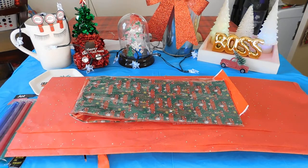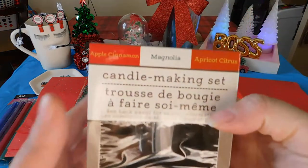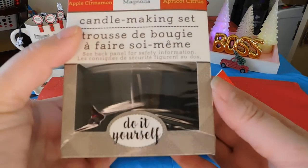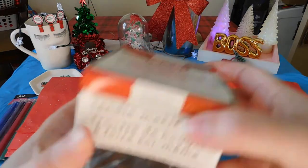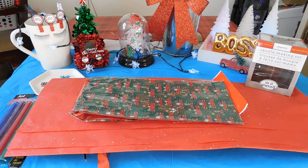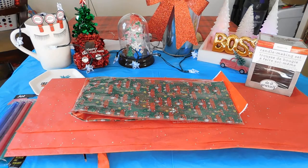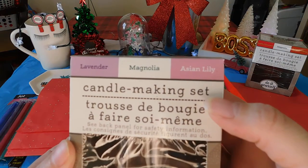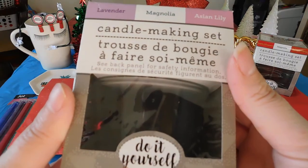I picked up two of these DIY do-it-yourself candles — the apple cinnamon and apricot citrus, and I also picked up the lavender magnolia and Asian lily do-it-yourself candle.